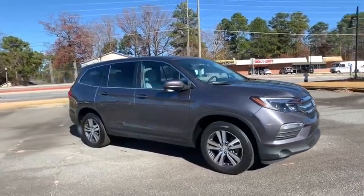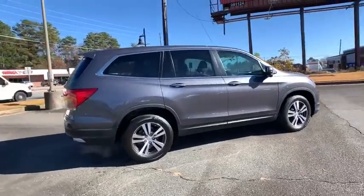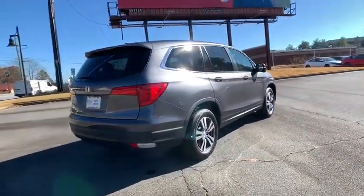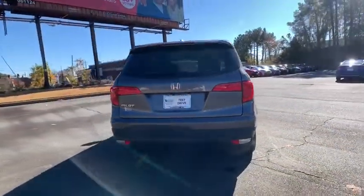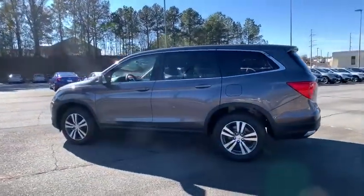We are pleased to show you the 2018 Honda Pilot — Optimal Utility, Indulgent Interior, Powerful Performer. You'll be ready for almost anything in the Honda Pilot. This vehicle has less than 35,000 miles.